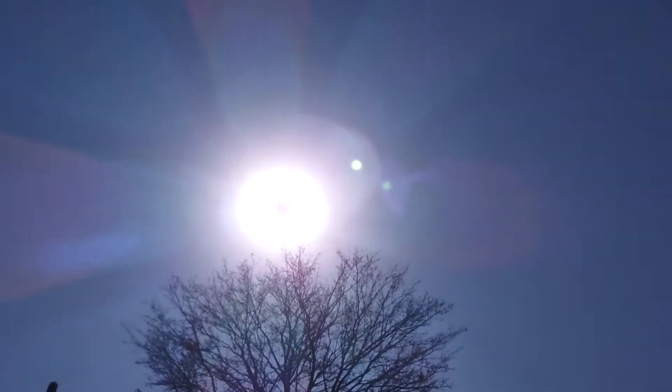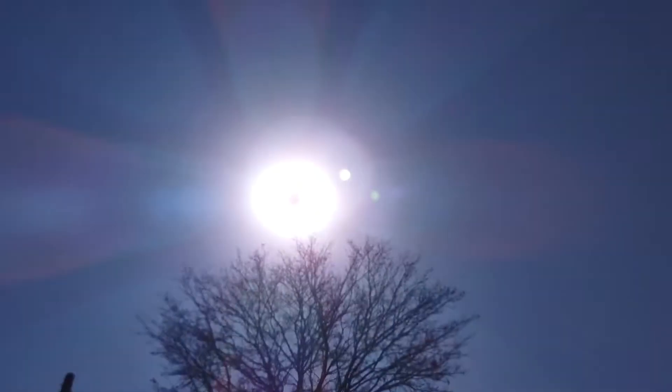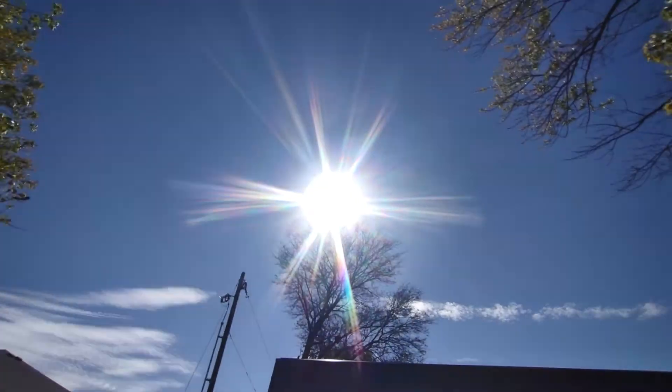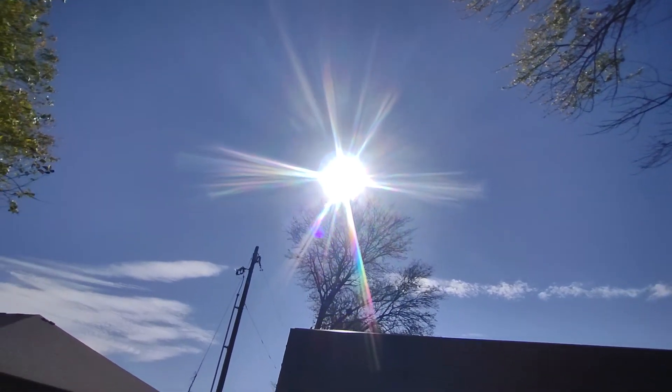The flashing that happens — at a certain point in your camera it doesn't do it all the time, you have to get to a certain point in your camera for it to do the flashing. Don't know what that means, but that's what I've noticed in the three years that I've been videotaping this sun simulator.